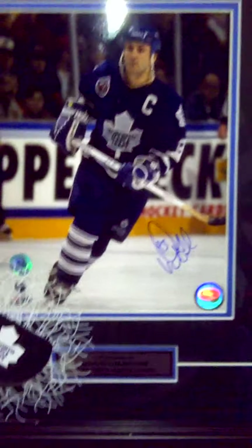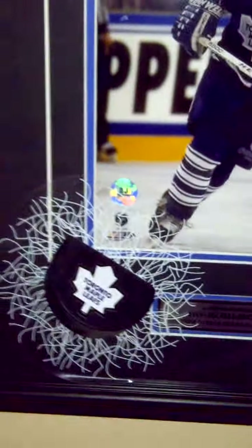I got a Doug Gilmour autographed picture, plaqued. My Leafs broken window puck, and those are my game tickets.